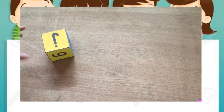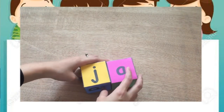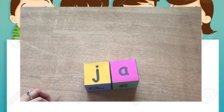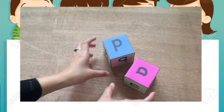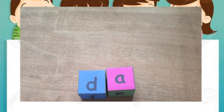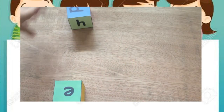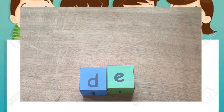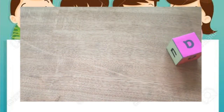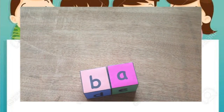Another example: Ber. Then D, J, Da, Da. Then B, Ba, B.